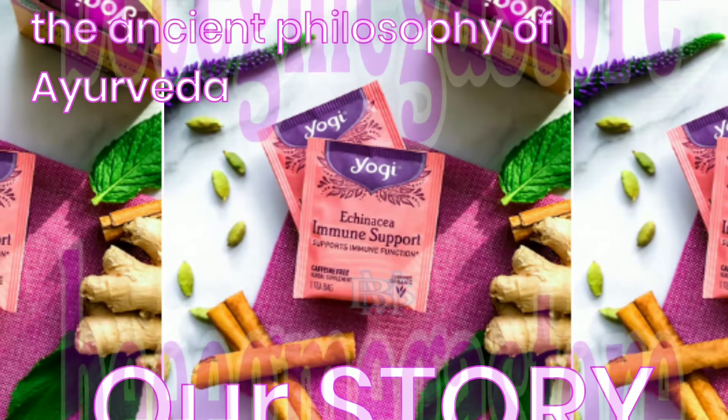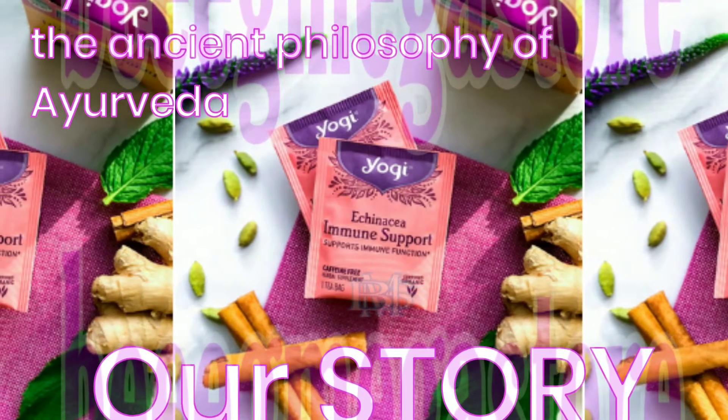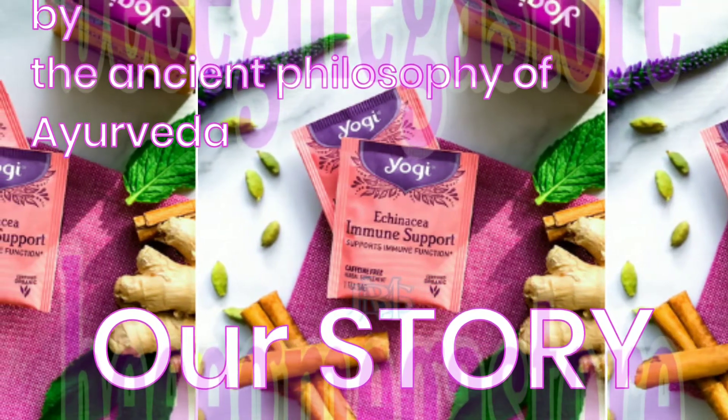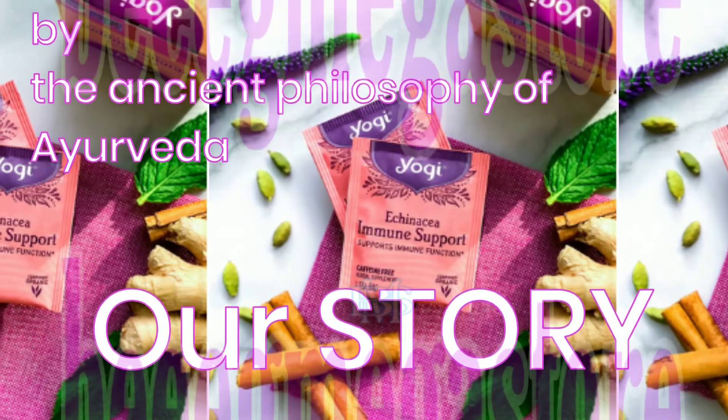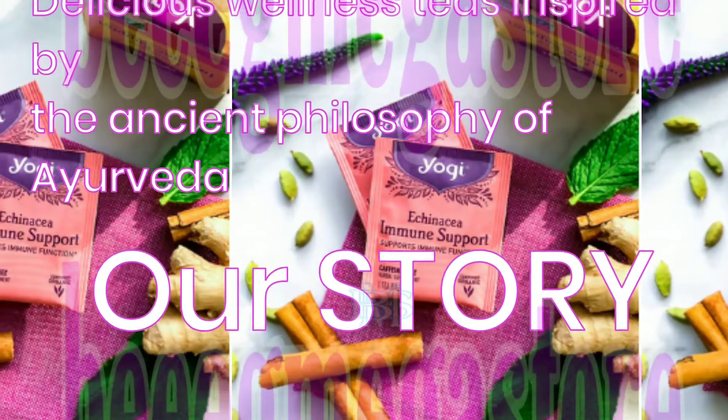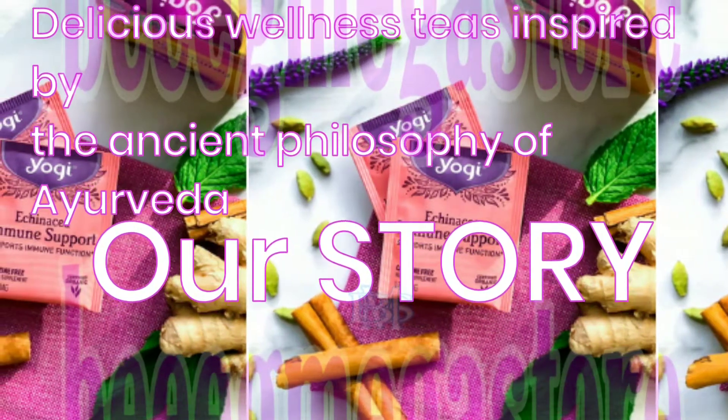Yogi Tea. Yogi Tea's story begins over 30 years ago with an herbal tea blend of ginger, cinnamon, clove, black pepper, and cardamom. Treasured for its wellness-supporting properties, this aromatic and warming tea was inspired by the ancient holistic philosophy of Ayurveda.